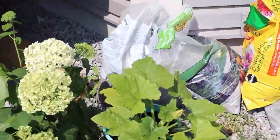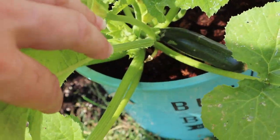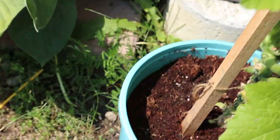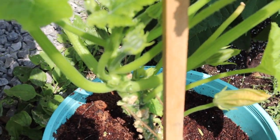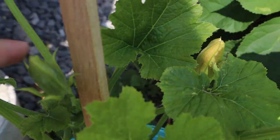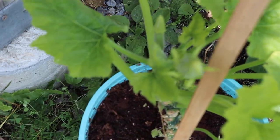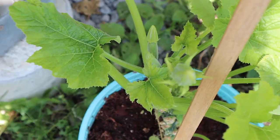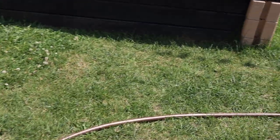We've also got zucchini over here in pots because I didn't think they would all start. This one I trimmed back this morning because of the zucchini beetles, but as you can see there are lots of little starts on it. So we should have lots of zucchini soon.